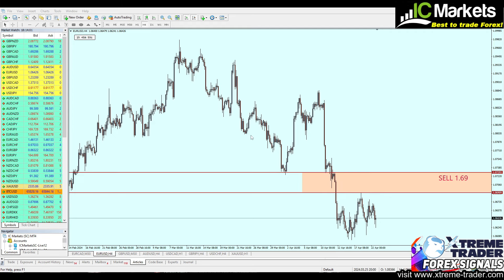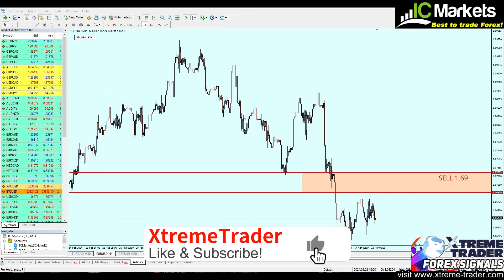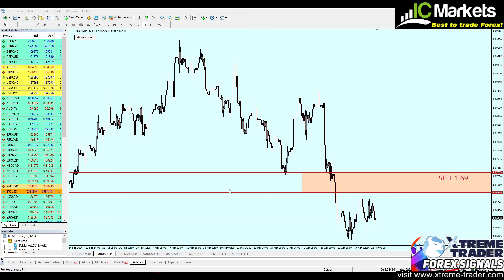Hello everyone and welcome to this new midweek analysis video from Extreme Trader. This is Stella speaking. Please don't forget to hit the like button, subscribe to the channel, and share the video. So far it's actually a fantastic week for all Extreme Trader followers, regardless if you are a paid member or a free member — you have surely made profits with us.